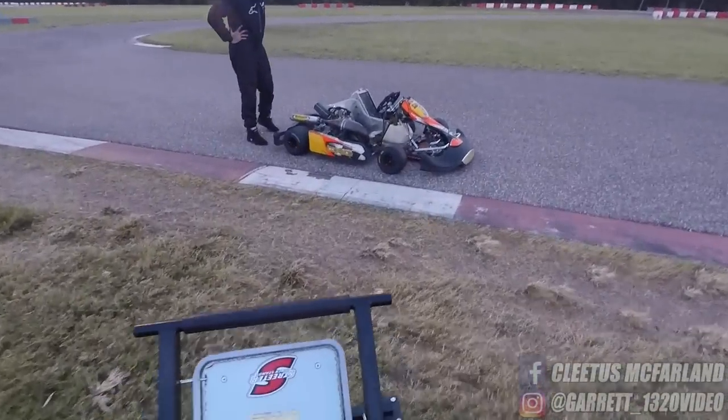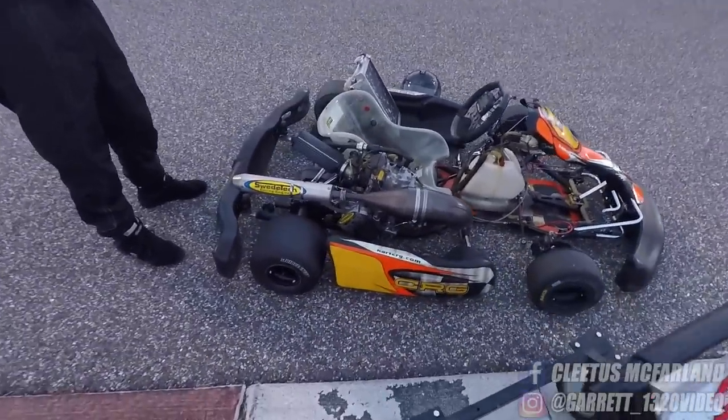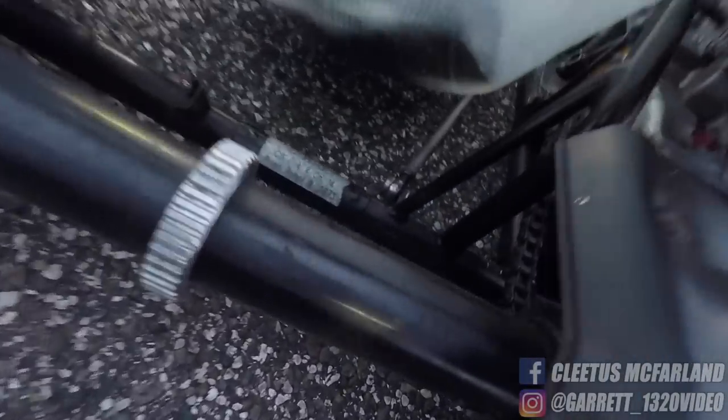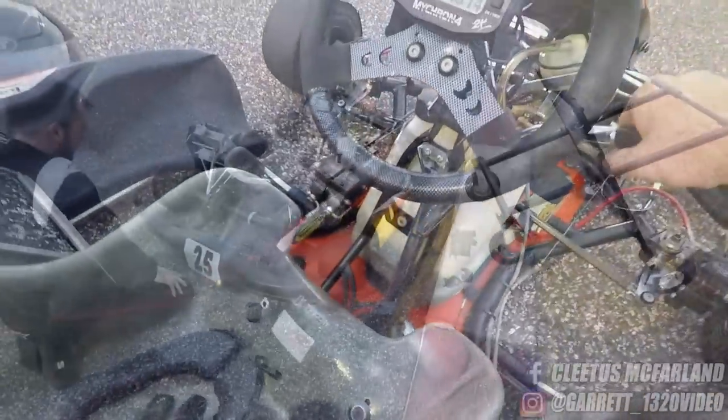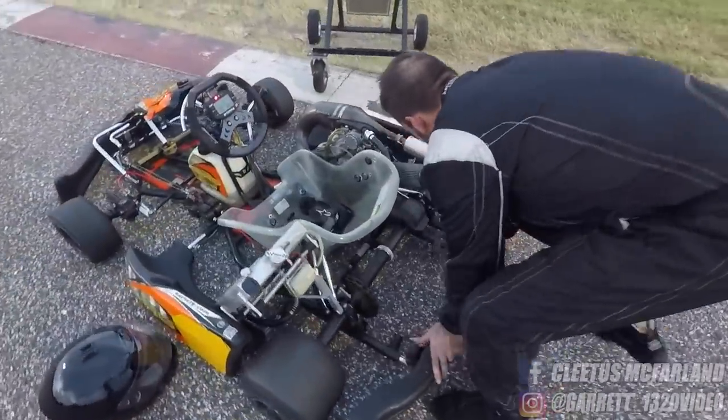Gosh dang it. What'd you do? I tore a new one. Did it ride up onto this? Yeah, it did. I was like, there's nothing. Shift linkage broke. Well, you know what they say - you break it, you buy it. And you did break it.